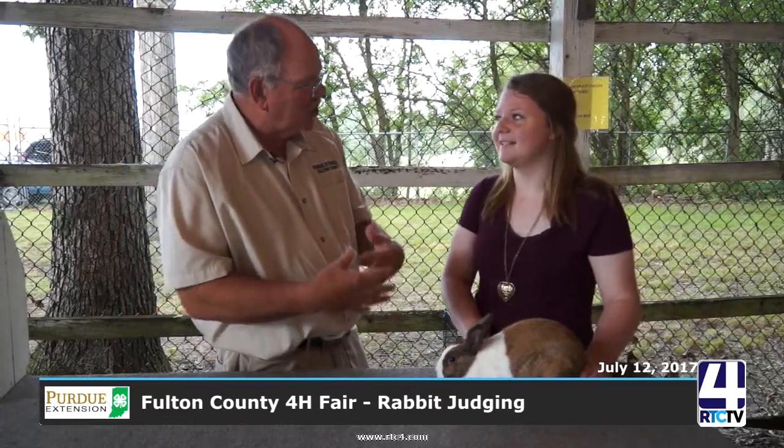How come you go with Dutch rabbits? What do you like about Dutch? I just like their personality types and the people that I've met through them. People have gotten you interested in showing this breed, and you really like working with those different people.